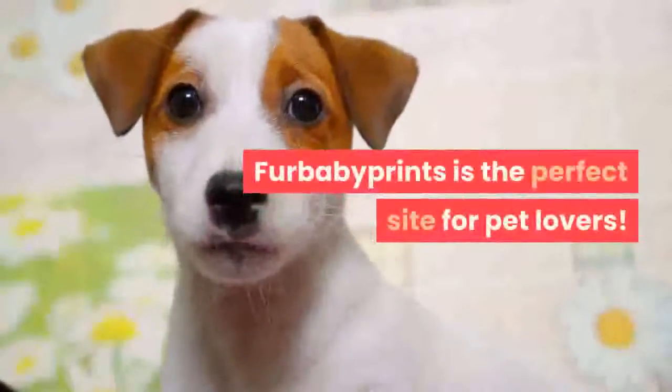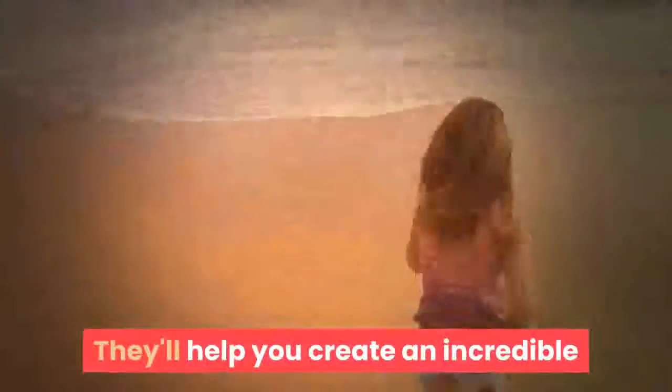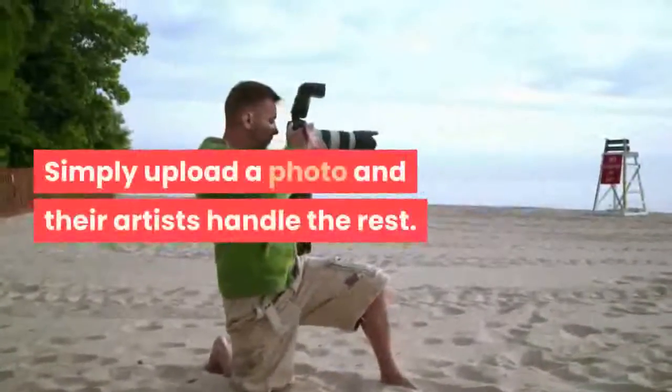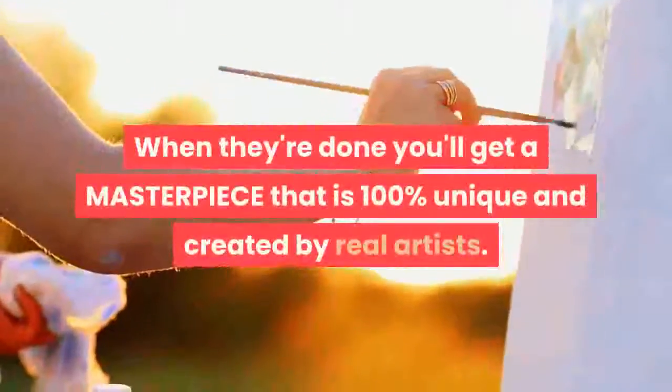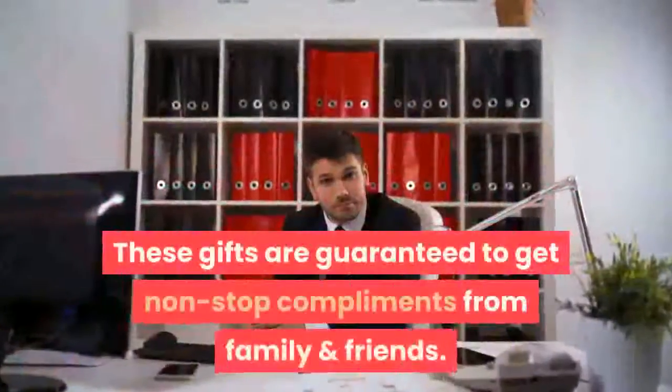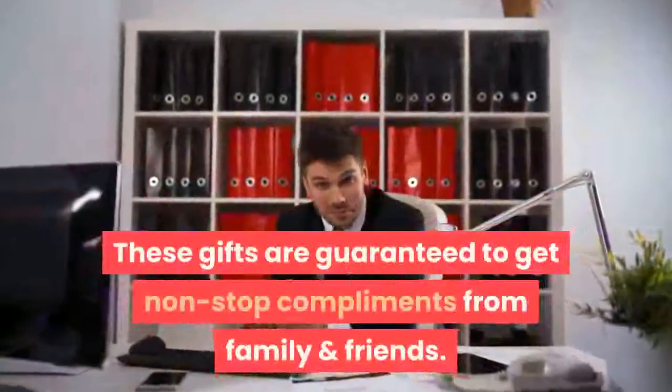Fur Baby Prints is the perfect site for pet lovers. They'll help you create an incredible lasting memory of your furry friend. Simply upload a photo and their artists handle the rest. When they're done, you'll get a masterpiece that is 100% unique and created by real artists. These gifts are guaranteed to get non-stop compliments from family and friends.